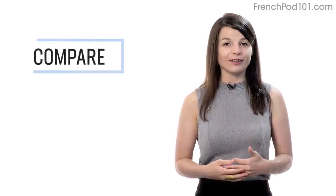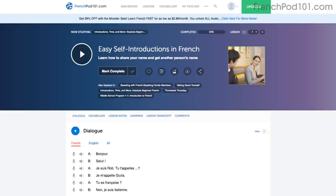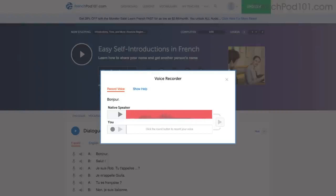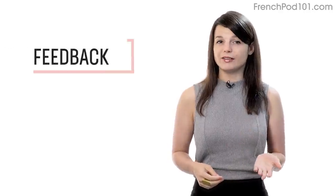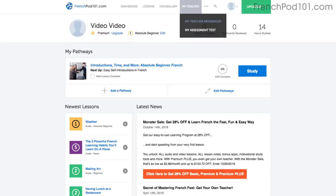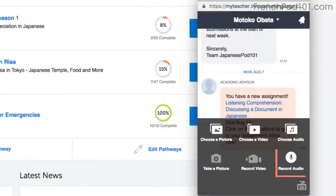Number 4: Record and compare yourself with native speakers. Access the voice recorder in the dialogue study tool, click the microphone icon, listen to the native speaker's audio, then record yourself. You can compare the two recordings side by side and practice until you perfect your pronunciation. Number 5: Get feedback from our Premium Plus teacher. You can record yourself speaking and send the audio file to the teacher — they'll review it and tell you what to improve and how.